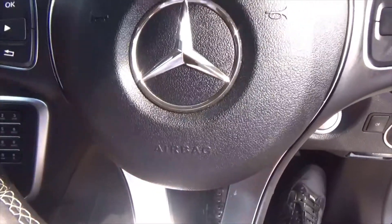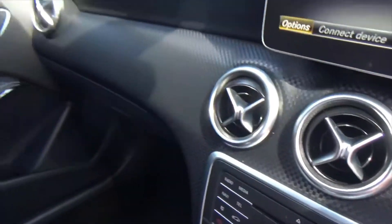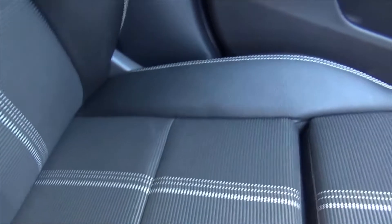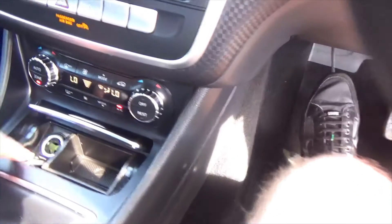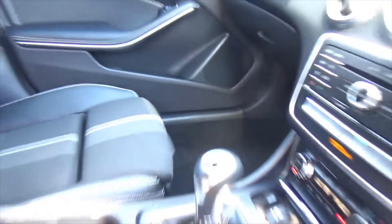Leather trimming on the dash — lovely feel. Carbon effect detailing throughout, but a real sense of occasion in here. The passenger seat is in perfect order — no cigarette burns or anything like that. This car is a non-smoking car with a lovely fresh smell. As new, at 19,134 miles.